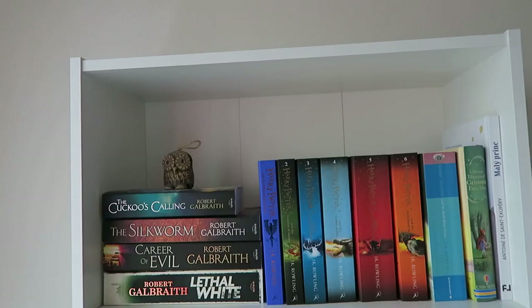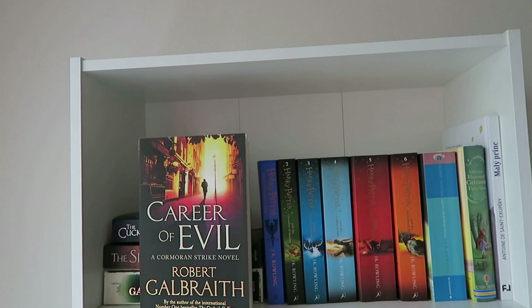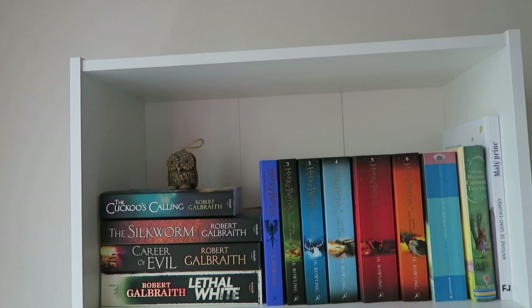On the top shelf there are some of my favorite books. First is the Cormoran Strike series: The Cuckoo's Calling, The Silkworm, Career of Evil, and Lethal White, all by Robert Galbraith, aka J.K. Rowling. Then we have my Harry Potter books.